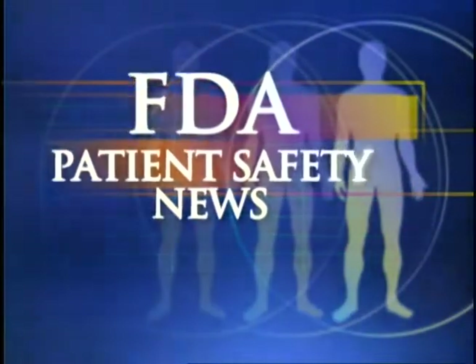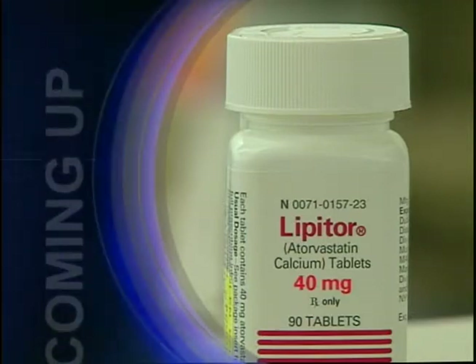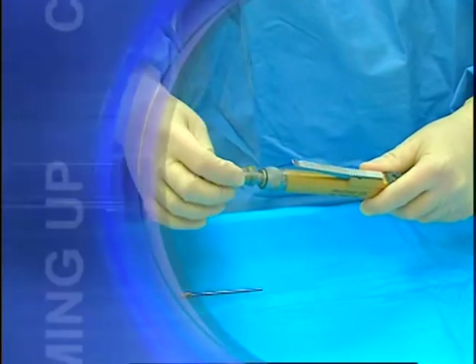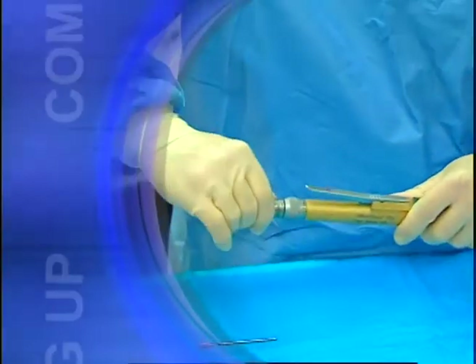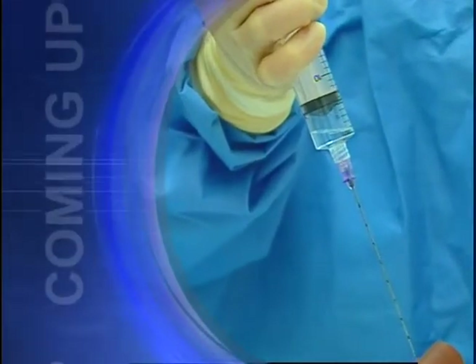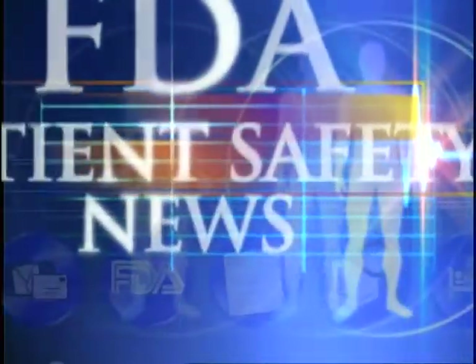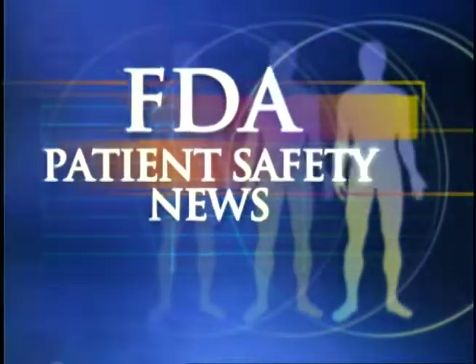This is FDA Patient Safety News. In this edition: a new type of coronary stent that may help prevent re-stenosis, an alert about counterfeit Lipitor, a warning about serious burns from rotary surgical hand pieces, and a possible link between syringes and amniocentesis problems. These stories and more on this edition of FDA Patient Safety News.